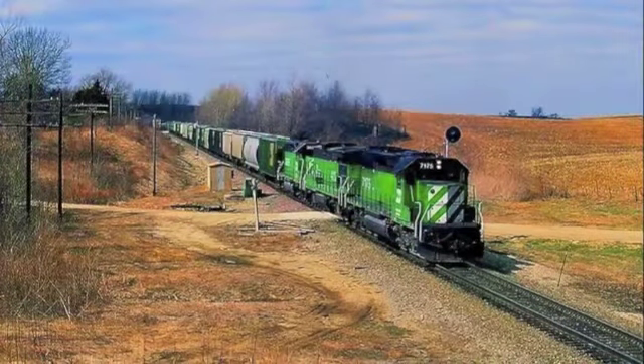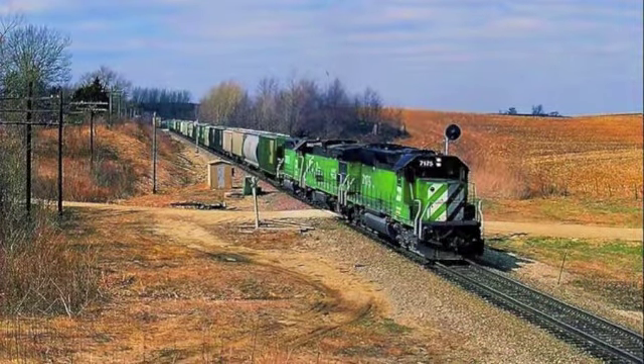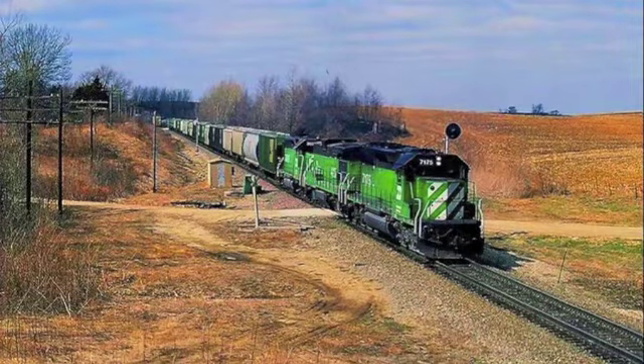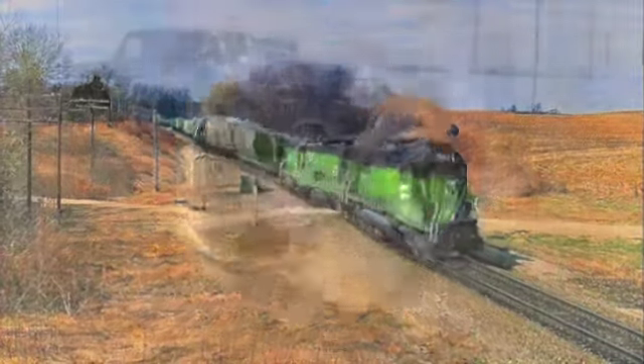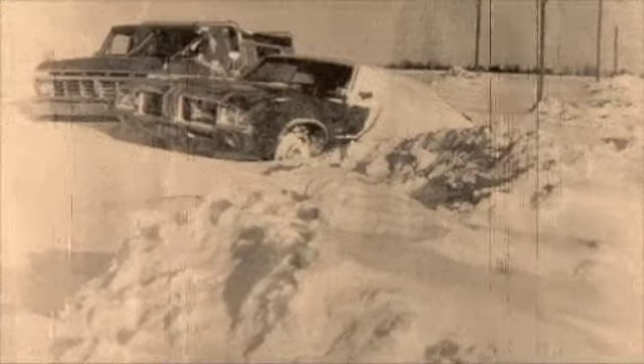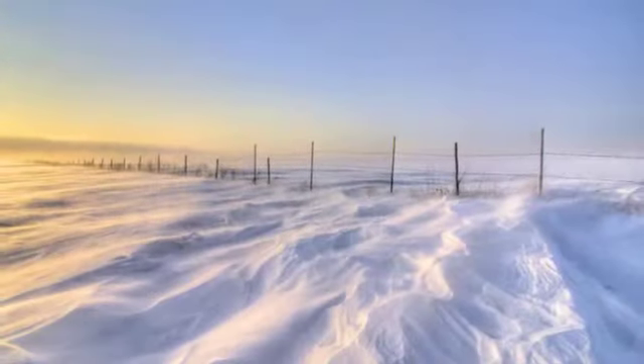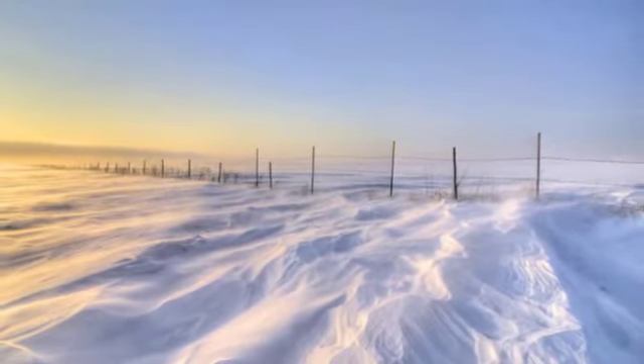Living snow fences were first introduced by railroad companies attempting to keep rights-of-way open in North Dakota. The Wyoming State Highway Department, after attempting to keep roads open statewide during the winter of 1925 and 1926, decided to combat road closure difficulties by installing living snow fence plantings the following year.